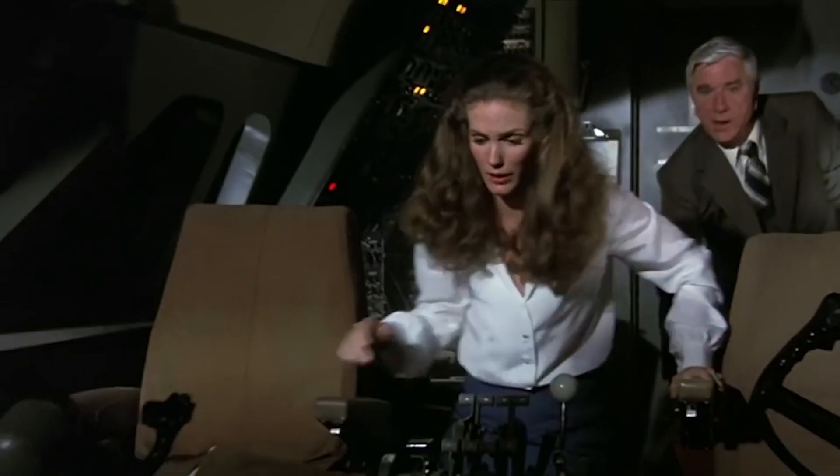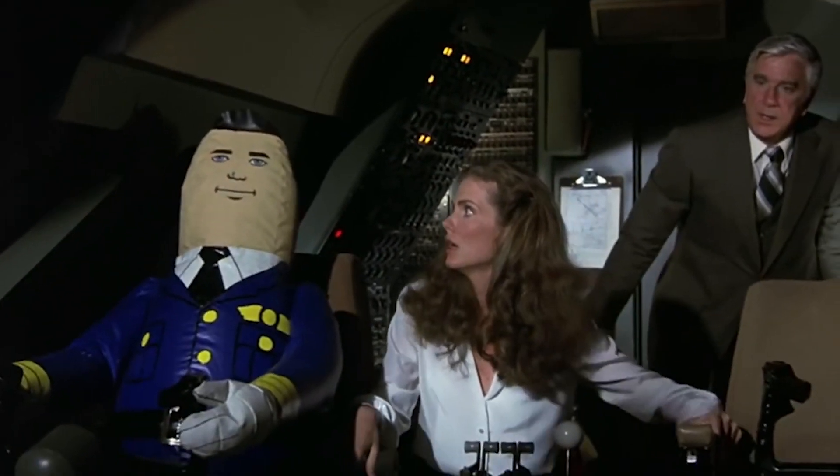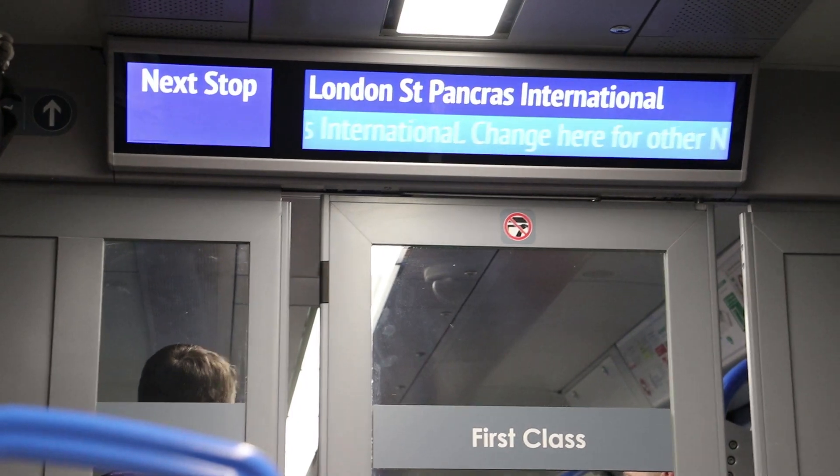The driver did a 'look no hands' moment. A little-known fact about the way ATO works on the Class 700 is that when you press the ATO button, a little inflatable driver inflates — like in the film Airplane — and sits next to you driving the train. So if you see an inflatable train driver in the cab, don't be alarmed.